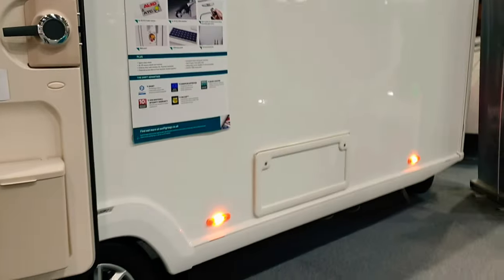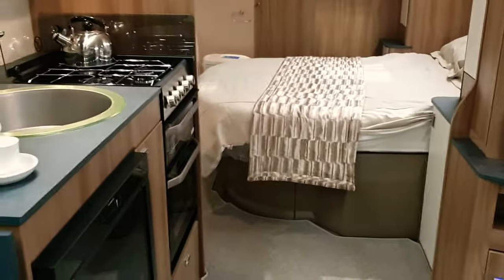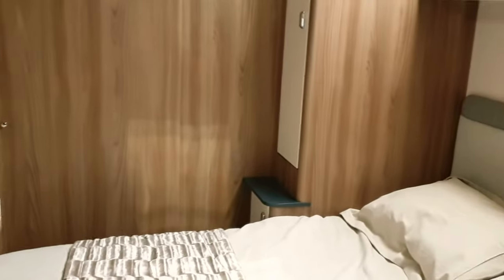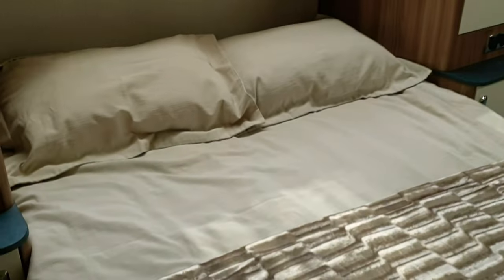We're looking at the Swift Finesse — by Copeland's Caravans. We'll take a quick look inside. Really nice, really really nice. It's an eight-foot-wide caravan with a transverse bed. Very similar to the Swifts I've done videos on already, but this one is actually in the night configuration.